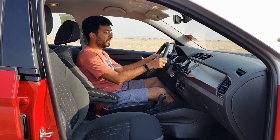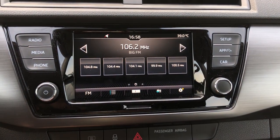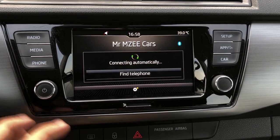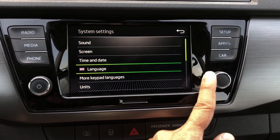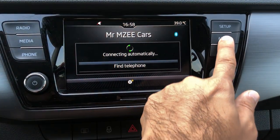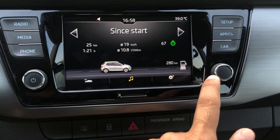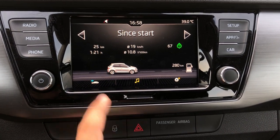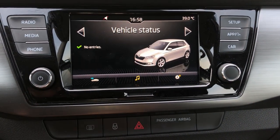The infotainment screen is a 6.5-inch crystal-clear, responsive touch screen. Everything has a shortcut around the menu — radio, media, phone, and setup options. In setup you can change units, reset settings, adjust screen and sound, and set time and date. There's also an app option to connect additional features.